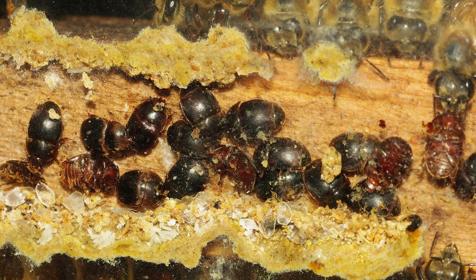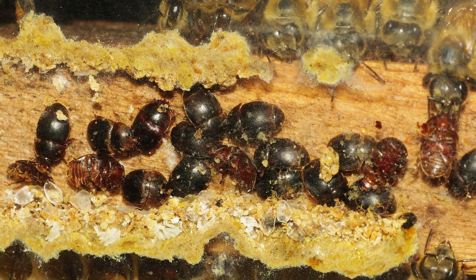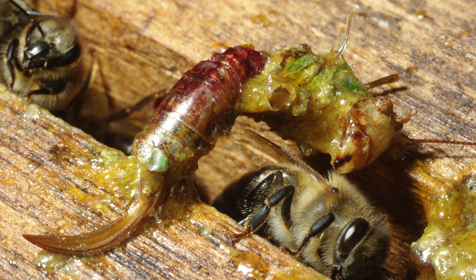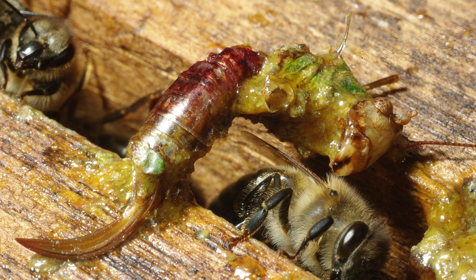They might use propolis to build corrals to help manage invading insects like small hive beetles. Or they could even put a thin coating of it on a dead critter they can't remove from the hive, to control the spread of bacteria as it decays.